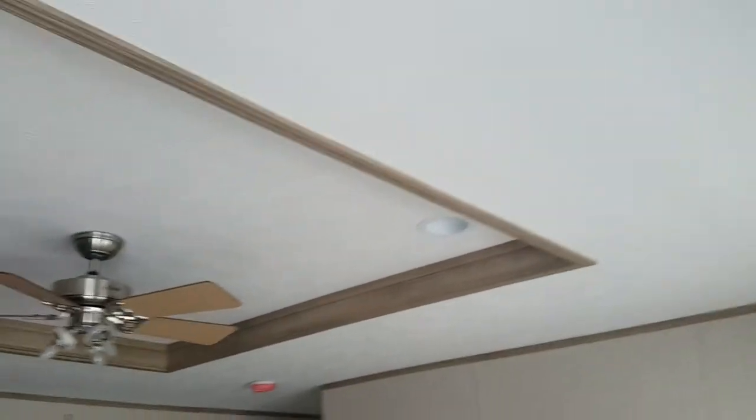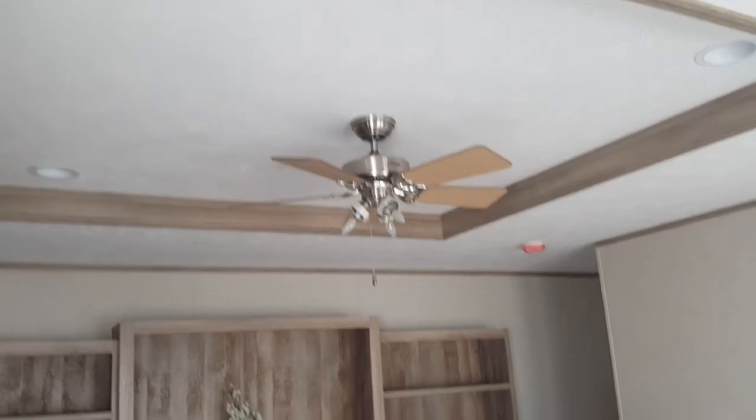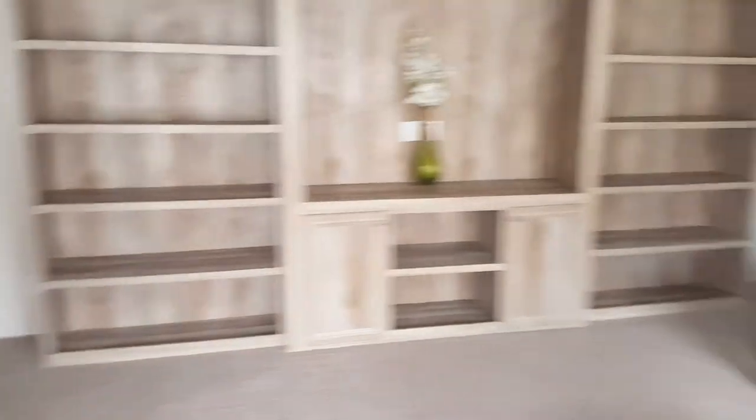As you walk in we have carpet on the right side, an elevated ceiling with recessed lighting and the ceiling fan. This is the vinyl covering on the drywall.